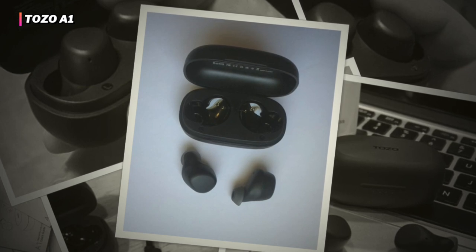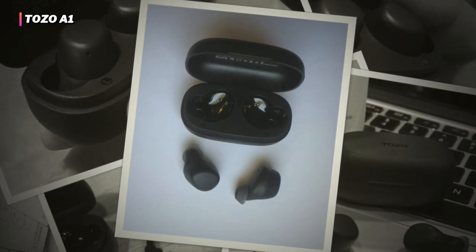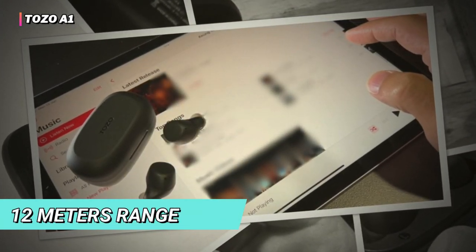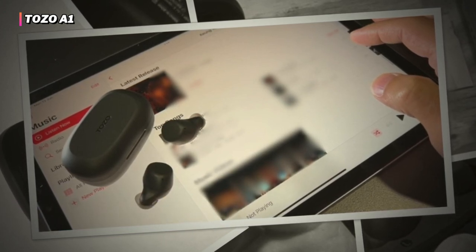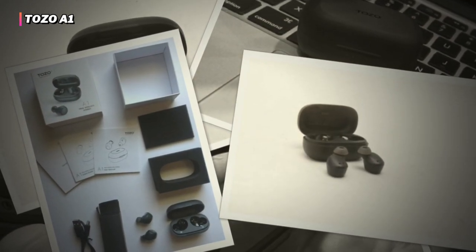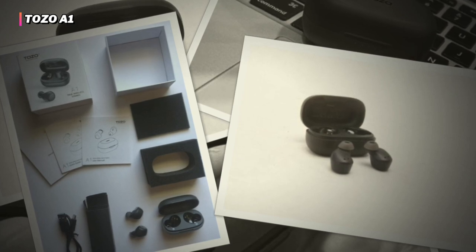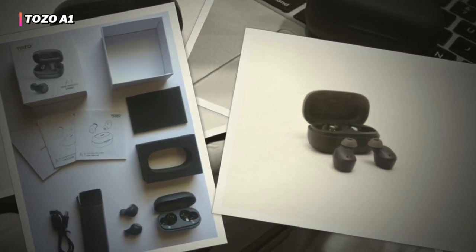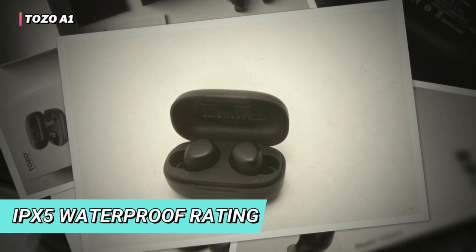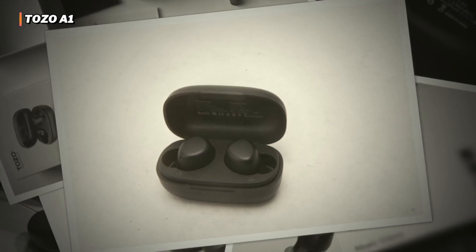Thanks to Bluetooth 5.3 technology, enjoy quick pairing and a strong connection with your device for up to 12 meters range. It features smart dual ear touch control that lets you adjust the volume, select a song, play or pause, and manage calls or voice assistant effortlessly. Its small size makes it portable and easy to carry around. Its IPX5 waterproof rating allows for all-day use, even in the gym, workouts, or during drizzling weather.